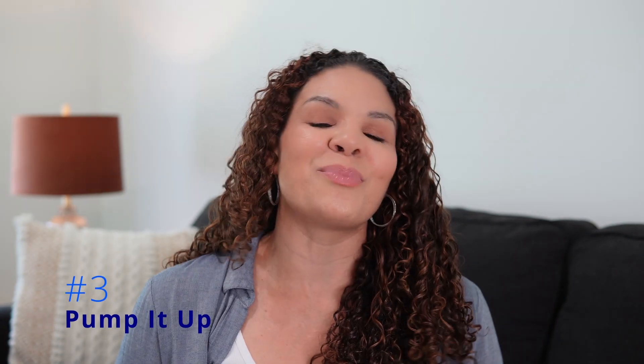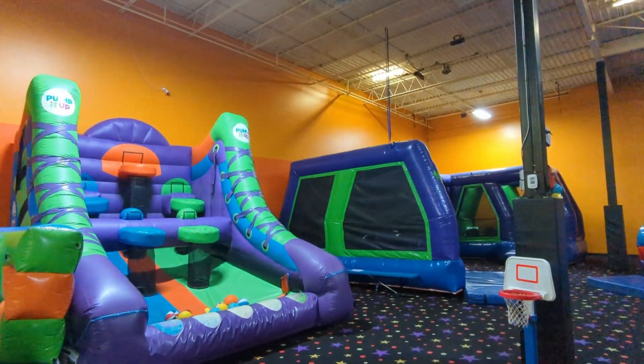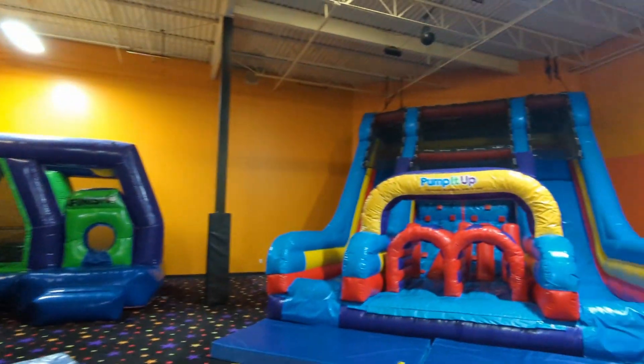So number three, located in Bartlett, is Pump It Up. Pump It Up basically consists of a ton of bounce houses — some huge ones with slides and others that are like an obstacle course. People can also have parties there. It's very convenient: they have toddler playtime on Tuesdays and Thursdays from 10 to 12 PM at a cost of $10, and then open jump from 3 to 6 PM on those same days at $12. That is just for the children — parents aren't charged anything. I also noticed that they change out their bounce houses when they get worn down, which keeps things fresh so the kids don't get bored.